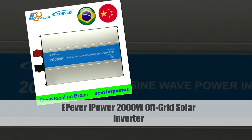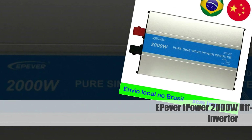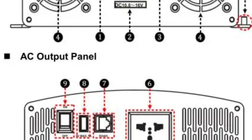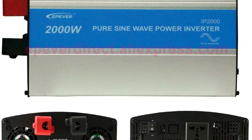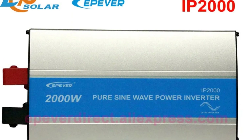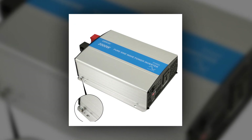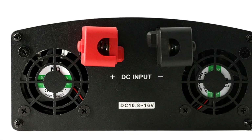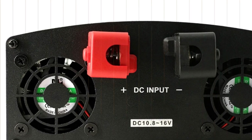Number 5: E-Pever I-Power 2000W Pure Sine Wave Inverter. The E-Pever I-Power Inverter offers a reliable solution for off-grid solar systems. With a power output of 2000W, it efficiently converts DC input from 24V or 48V batteries to AC output of 110V, 120V, 220V, or 230V, ensuring compatibility with various appliances. Its pure sine wave output guarantees stable and clean power, suitable for sensitive electronics, and provides a dependable energy source for remote locations.